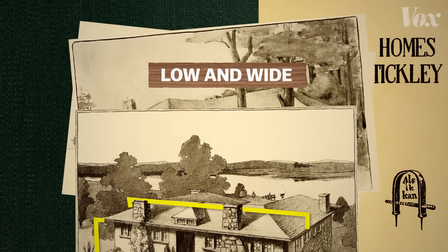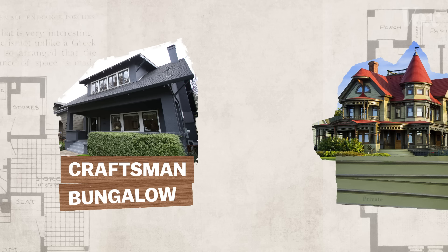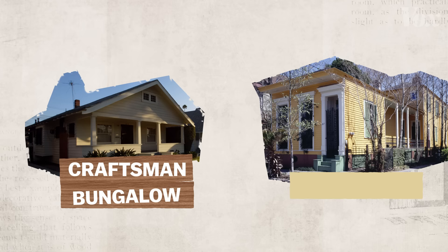These bungalows are all low and wide, with roofs overhanging a porch. Compare that to a Queen Anne Victorian house, common in the late 1800s. The Queen Anne has turrets and a wraparound porch and all sorts of ornamentation — it was also huge and expensive. But bungalows aren't just small. You can see the difference when you compare the shape to a New Orleans shotgun house, which is small and low, but also long and skinny.